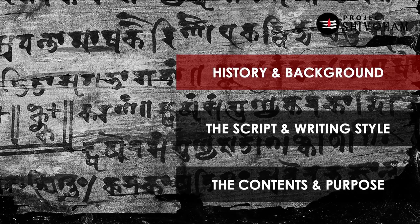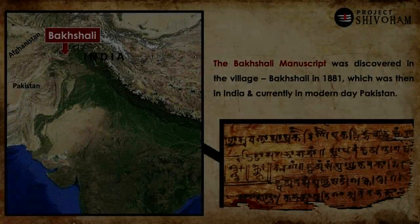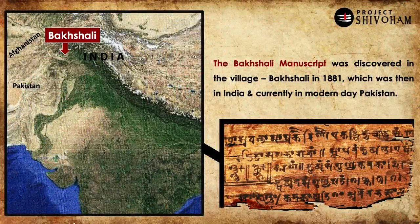In the year 1881, in a village called Bhakshali in the northwestern part of India, which is current-day Pakistan, a farmer was digging in an ancient, abandoned building, and that's when he unearthed this manuscript written on birch bark. Birch bark is a thin layer of tree bark that was used for writing before the invention of paper, and this farmer handed the manuscript over to the British authorities.